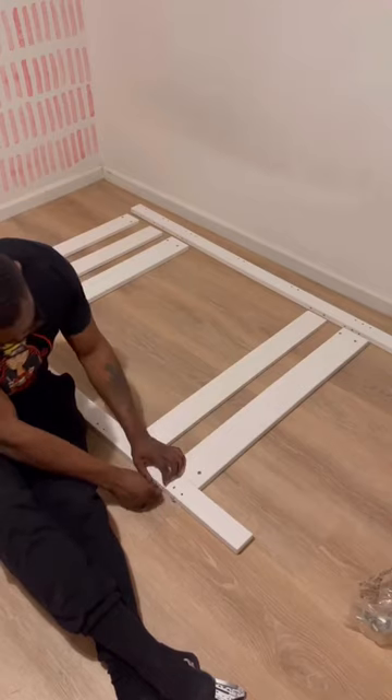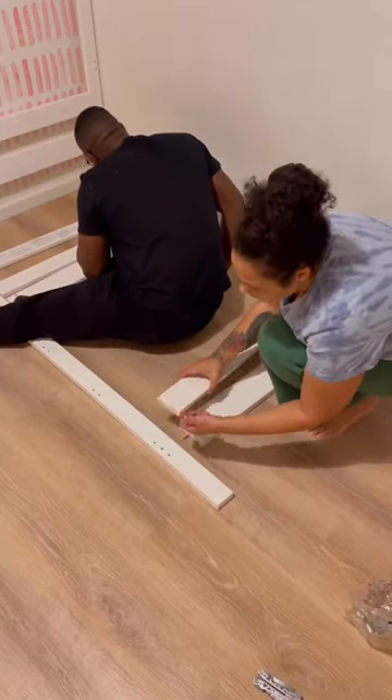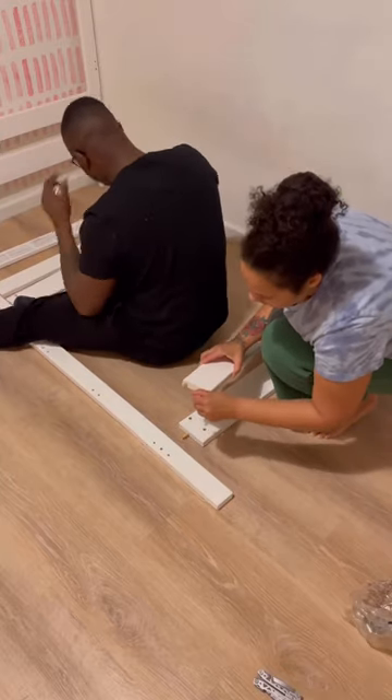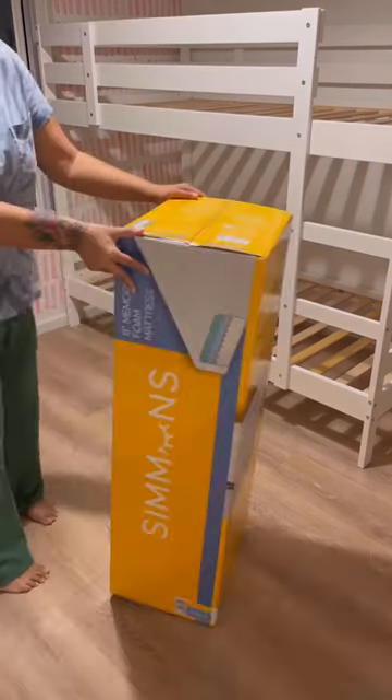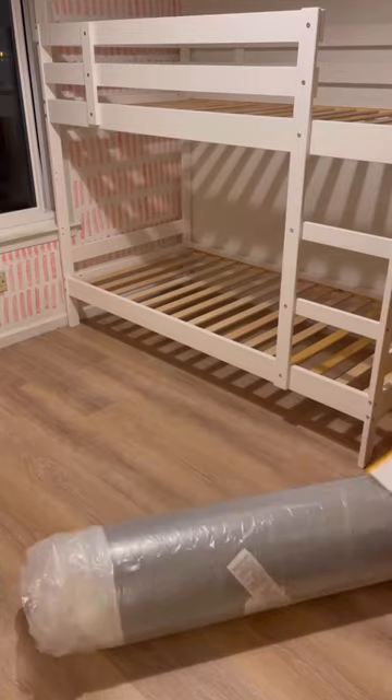We needed to build two of these, and we worked together in complete silence — that's the key to us building Ikea furniture together. I purchased this mattress from Costco; we have another one and they are fabulous.